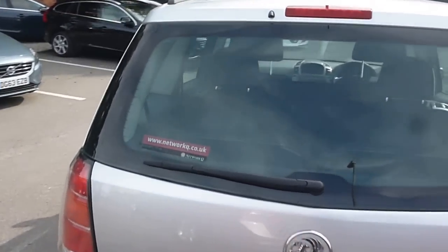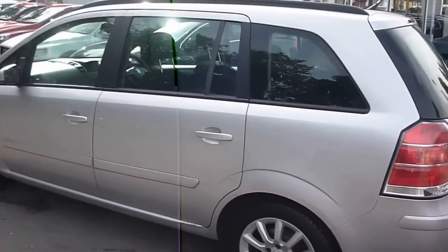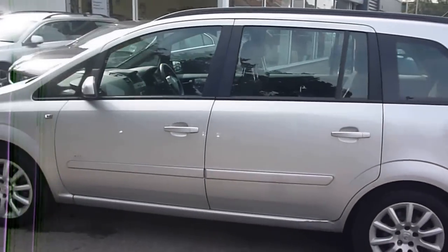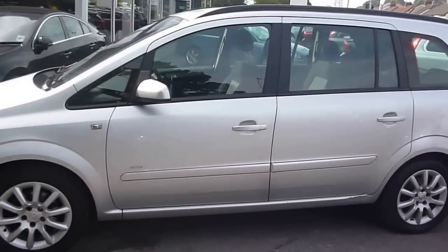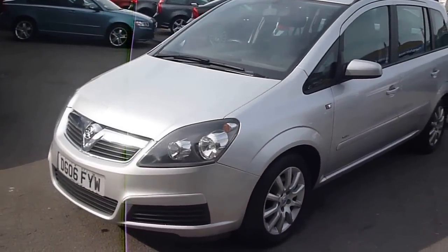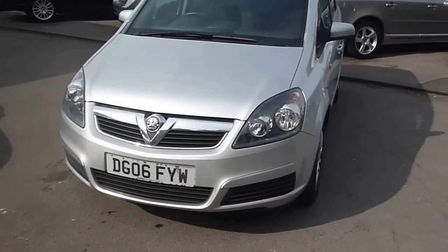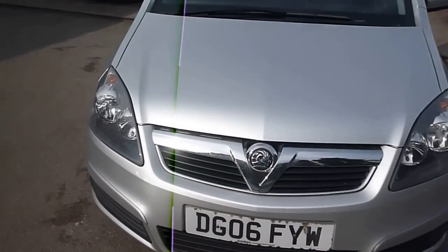It has had two owners and done a little over 83,000 miles. There are a few items to point out as we go round, as you would expect on a seven and a half year old car. We will try to cover most of them as we go.